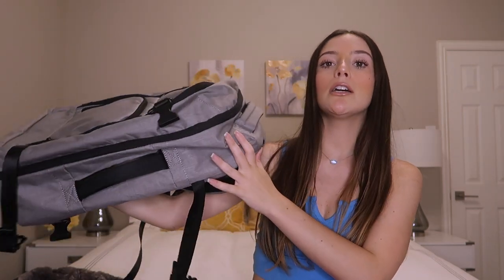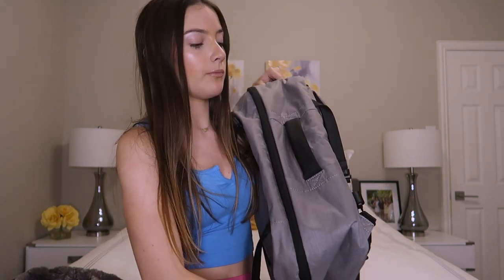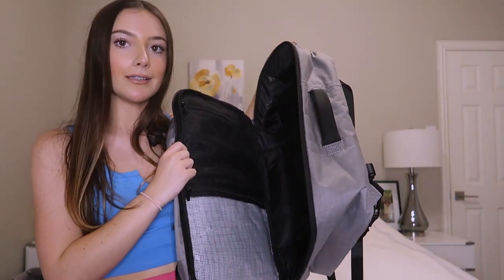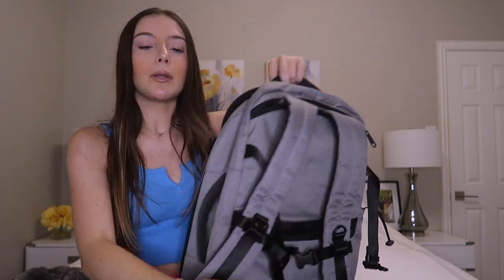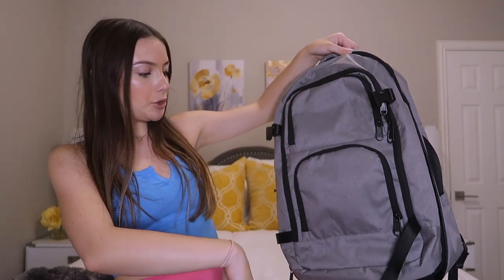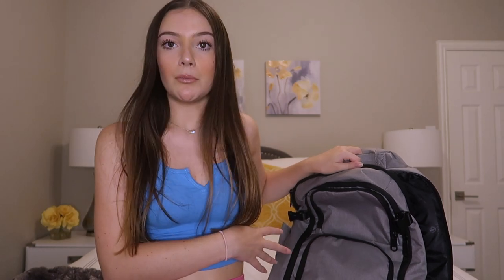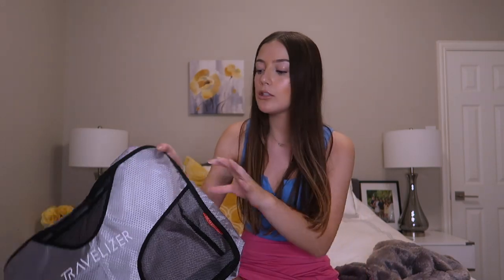Next item is my travel backpack. This one is gonna be my personal item, and then I'm gonna take a little duffel bag as well. But this one opens up like this, like a little mini suitcase. And then it has some sections on the back and a few up front. I'll put my laptop and all of my important documents in here, and probably all of my camera stuff. I got this on Amazon as well.